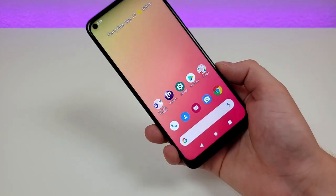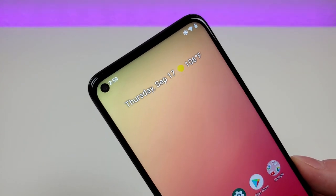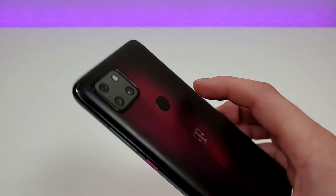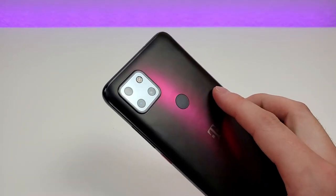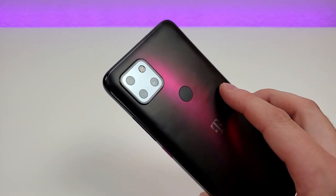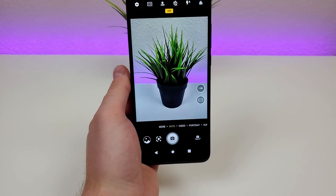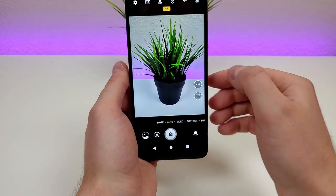The second pro is the cameras. With the Revel 5G, we are getting a 16 megapixel front-facing camera. And then on the rear, we're getting a triple camera setup with a 48 megapixel main camera, an 8 megapixel ultra-wide-angle camera, and a 5 megapixel macro camera.